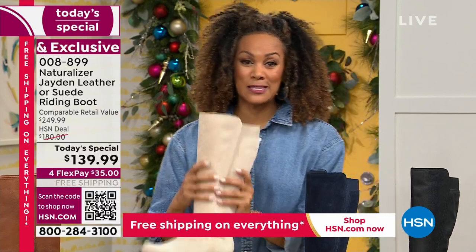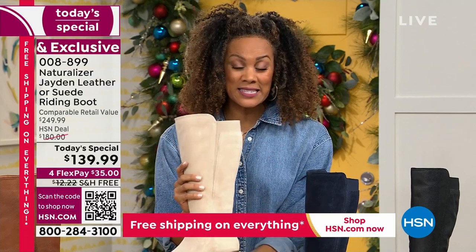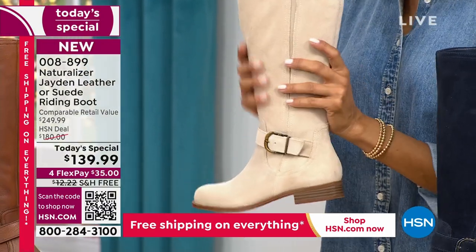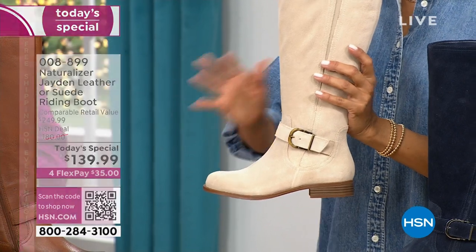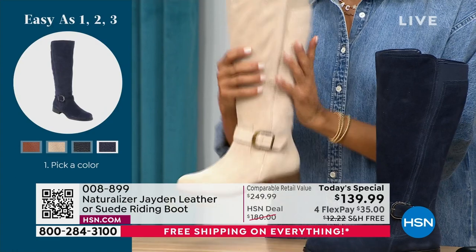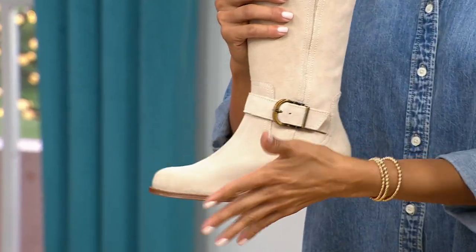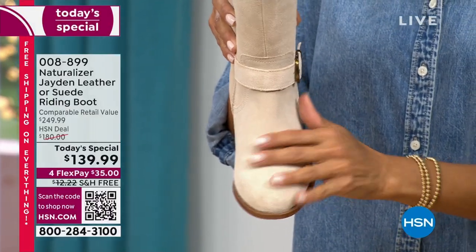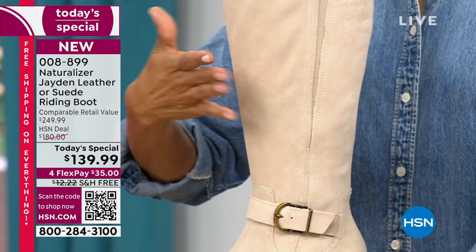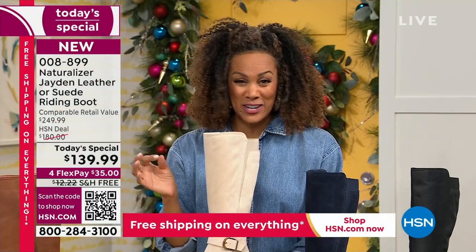It has taken us three years to bring you this Today's Special. Here's how easily you order: first, pick your color — I'm wearing porcelain, which is a fresh winter white, classic and elegant. Then choose your medium or wide shoe size. Then go to the calf: are you medium or wide calf? That's it — three simple steps to get that customizable fit.